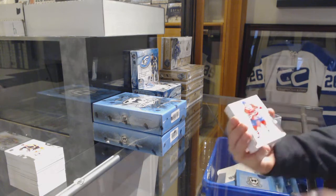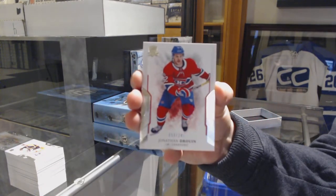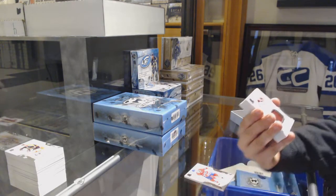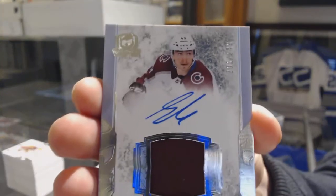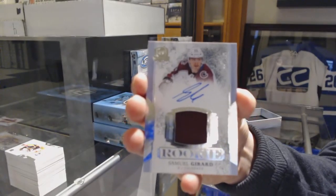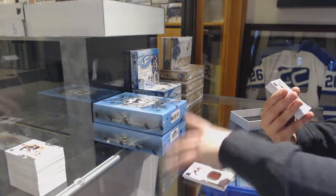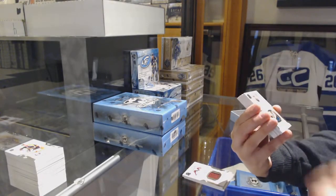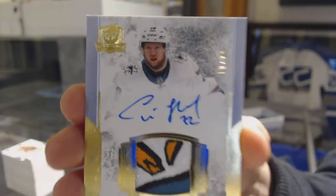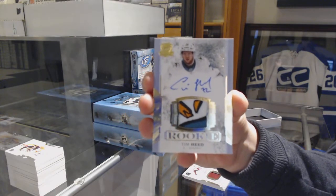We've got a base card, number 249, Jonathan Drouin for the Montreal Canadiens — really doubling up on the base here. Rookie patch auto, number 249, for the Colorado Avalanche, Samuel Girard. Pretty patch. Gold rookie patch auto, number 24, for the San Jose Sharks, Tim Heed. You can get some pretty cool patches with the Sharks.